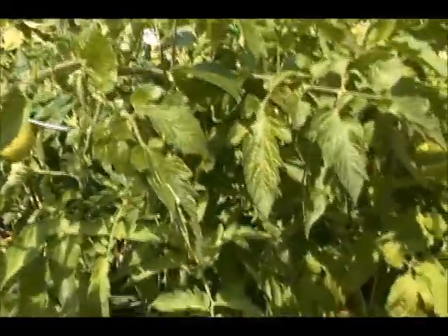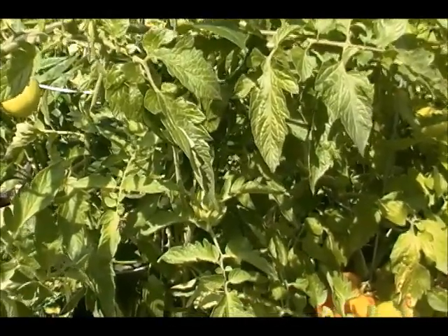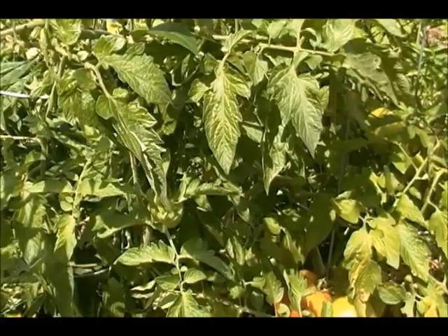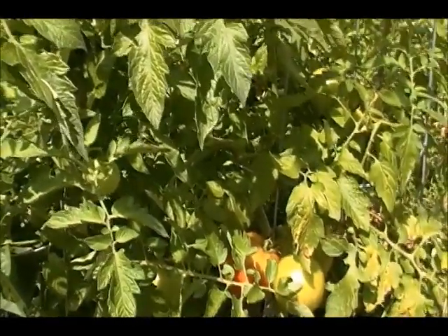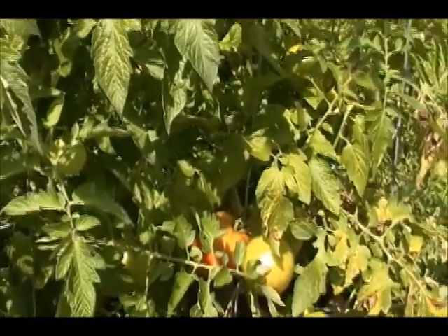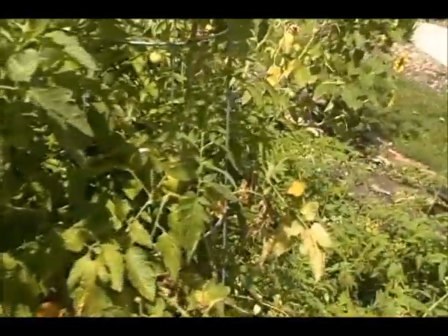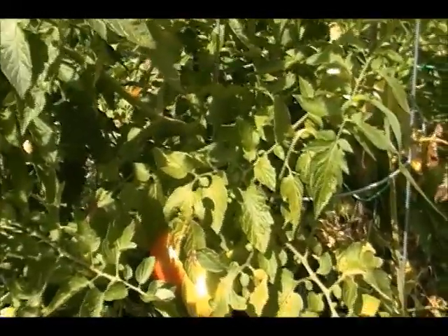The tomato plants responded to the storms by dropping tomatoes. We had a few green tomatoes that I had to give away — they just dropped off the vine, nothing wrong with them.